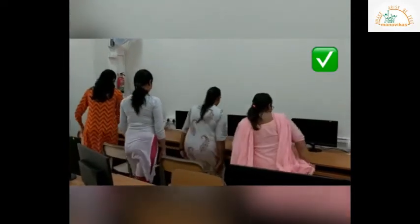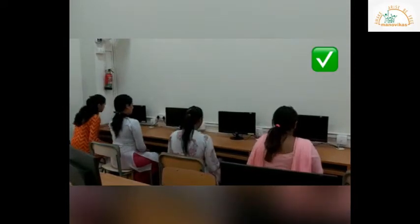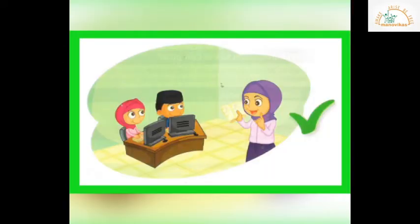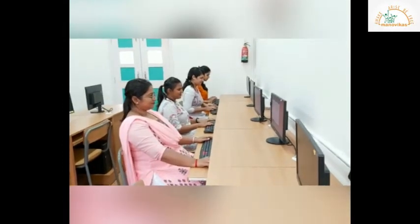We should also sit properly in front of our computer. Once you enter the lab, sit quietly and wait for your teacher's instructions before using your computer.